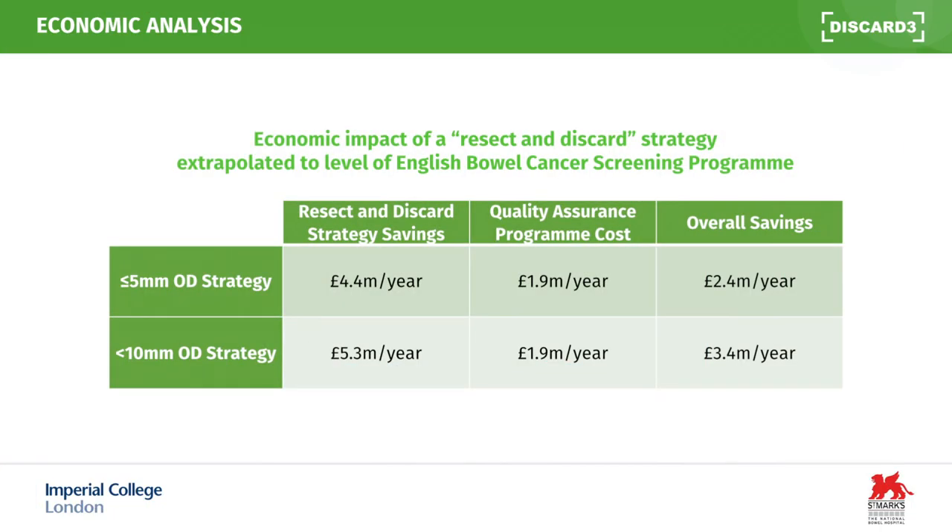Translating that to the entire English Bowel Cancer Screening Programme — covering a population of around 50 million people — the impact would be substantial. With a diminutive optical diagnosis strategy, savings from a resect-and-discard strategy would be £4.4 million annually, and even after accounting for the cost of a quality assurance programme, this would be £2.4 million annually. With a small polyp optical diagnosis approach (polyps up to 10mm), the saving would be £5.3 million annually, and £3.4 million annually after accounting for the quality assurance programme.